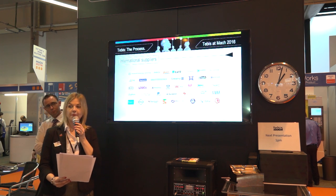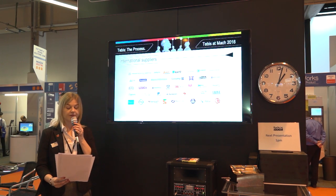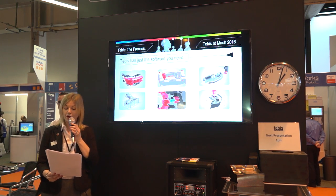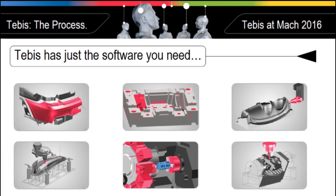We offer every single application under one unique, state-of-the-art user interface, all developed in-house and without any interface in between. It doesn't matter if you are designing a mould, preparing a component for machining, developing a fixture, or performing a reverse engineering task with Class A surfaces on a point cloud.